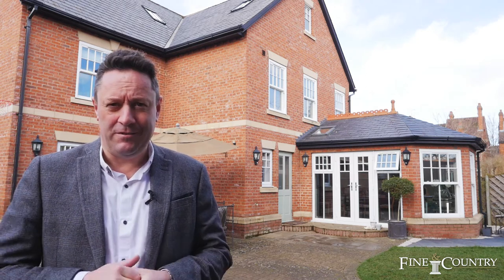We finished the tour in the delightful garden of Butterfield House. If you'd like to join us for an exclusive view then please contact us on the details that are about to follow.